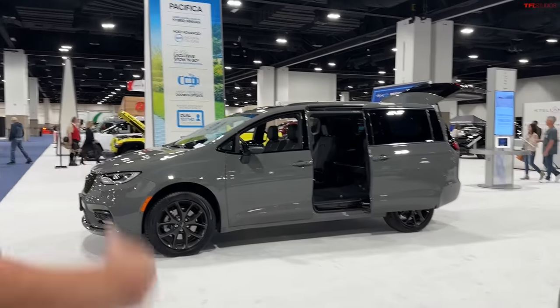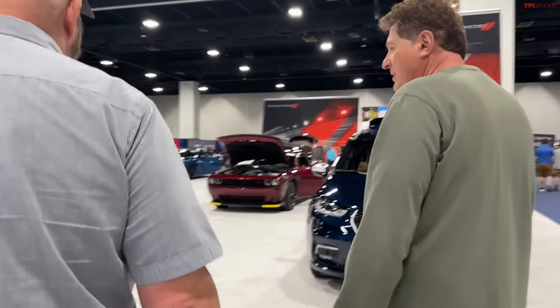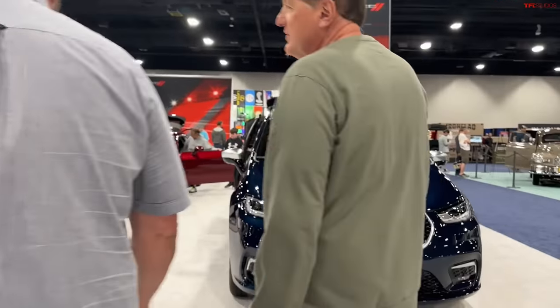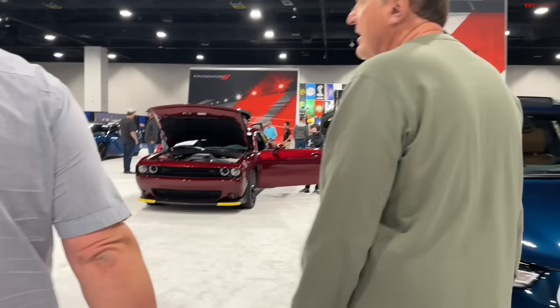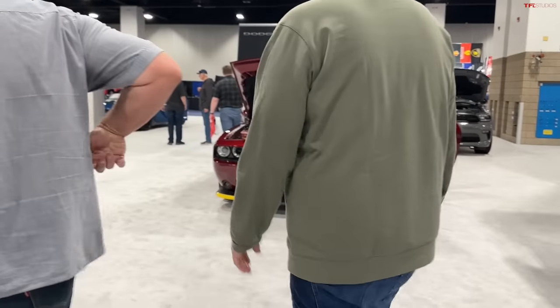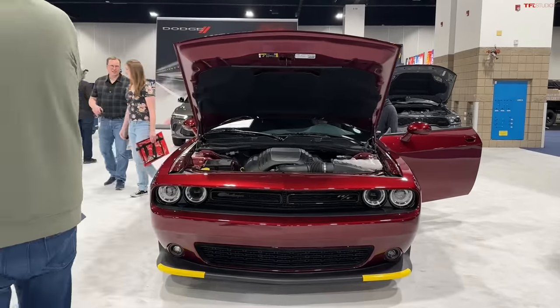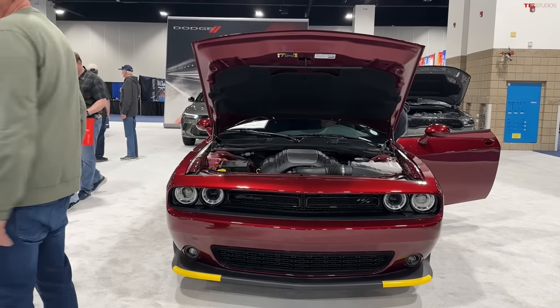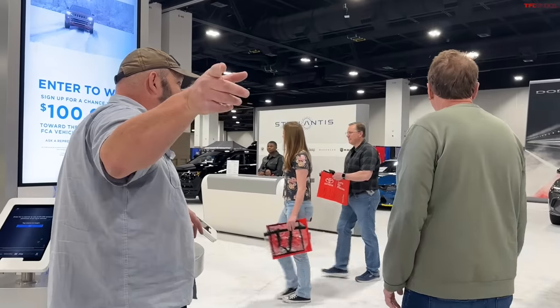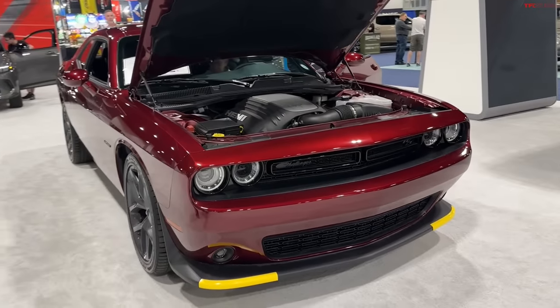Here we are at Dodge. Say goodbye to the Charger, say goodbye to the Challenger — all being replaced by e-muscle cars. But it's great to look at now. If you want one, buy them before they go away. Do you notice how much younger the crowd is here in the Dodge area? They still fantasize about these cars.